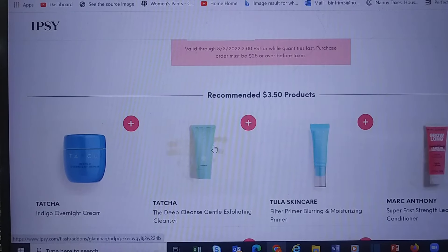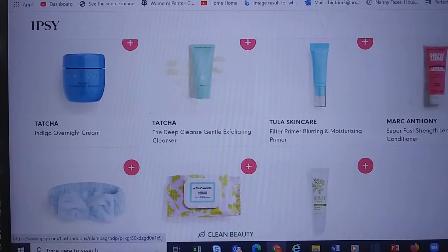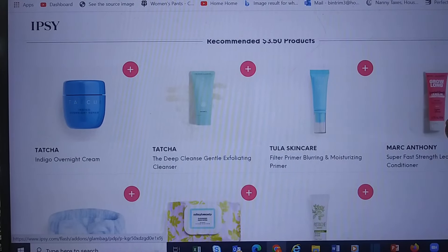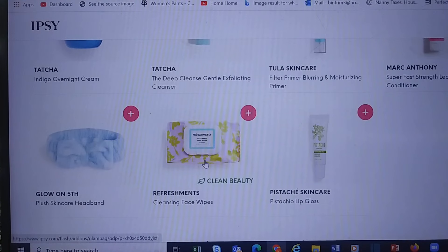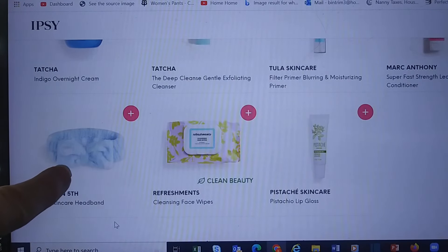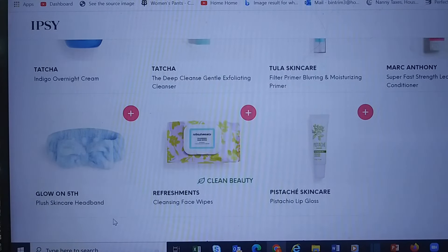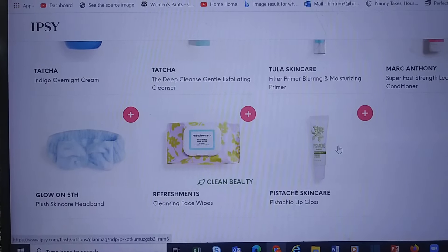These are my recommended $3.50 add-on products: the Tatcha Overnight Cream, Tatcha Exfoliating, Tulip Primer and Blurring, and Mark Anthony Leave-In Conditioner. If this was in a two-for-five dollar bundle I'd probably pick it up, but not here. There's also a headband, face cleaning wipes — not bad for $3.50 — and a full size lip gloss.